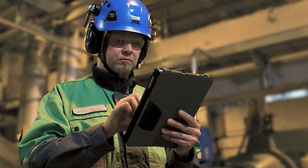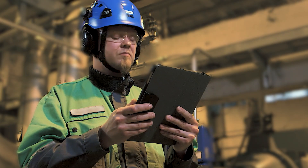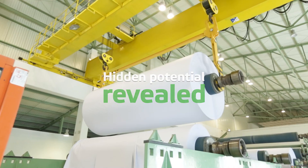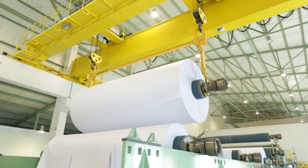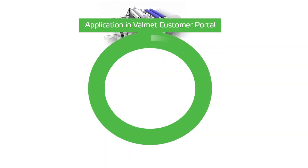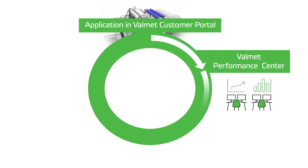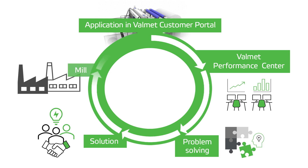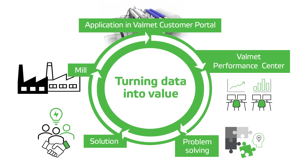Winder Diagnostic Service creates ways to utilize your winder's hidden potential by enhancing possibilities to avoid unplanned shutdowns and improving end product quality. By collaborating with experienced process specialists and analytic methods, data is not only visualized, but turned into real value.